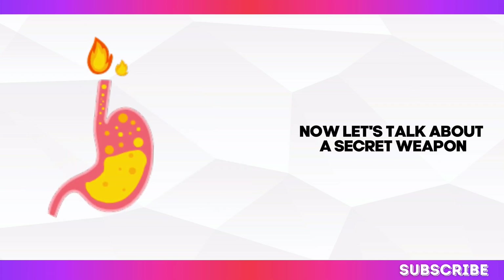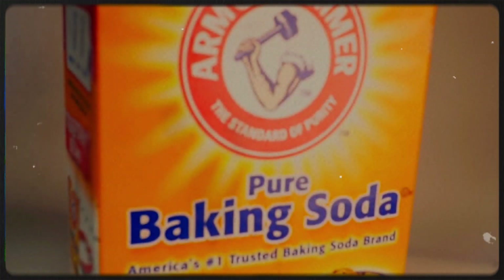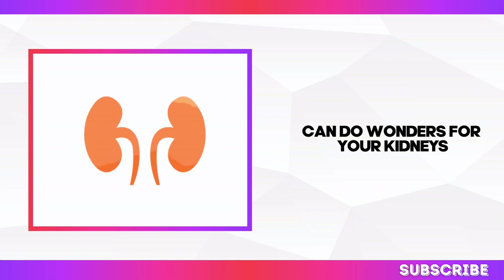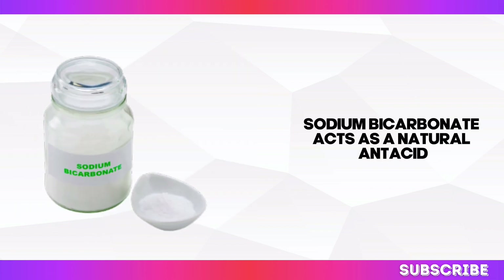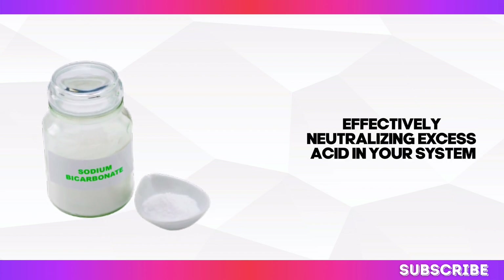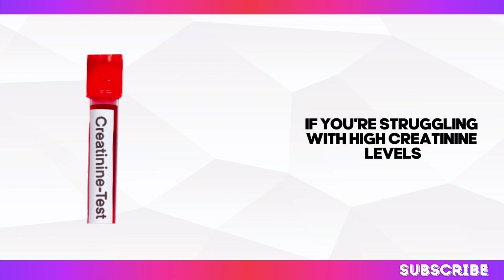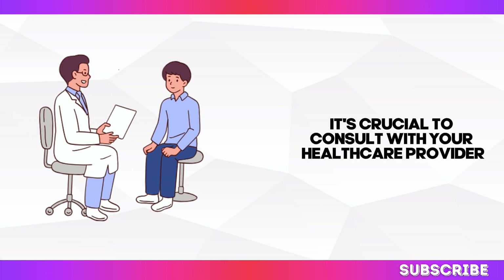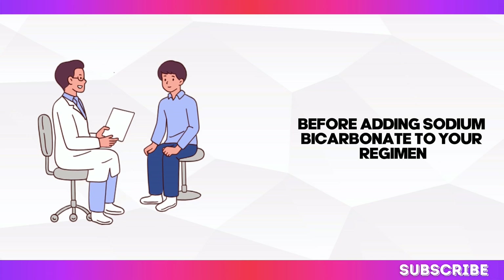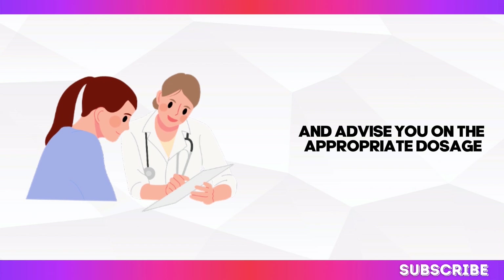Now let's talk about a secret weapon in the fight against acidity: sodium bicarbonate — you might know it as baking soda. This versatile compound can do wonders for your kidneys. Sodium bicarbonate acts as a natural antacid, effectively neutralising excess acid in your system, which can be particularly helpful if you're struggling with high creatinine levels. It's crucial to consult with your healthcare provider before adding sodium bicarbonate to your regimen, as they can assess your individual needs and advise you on the appropriate dosage.